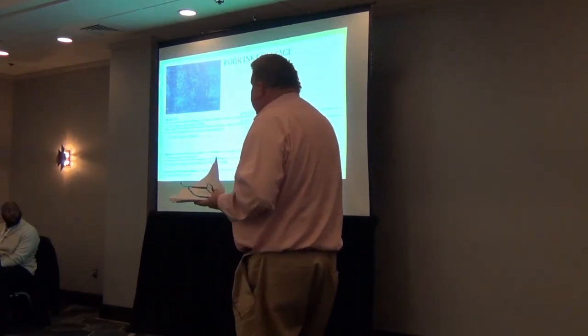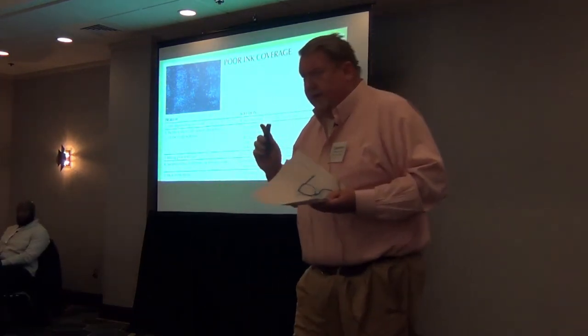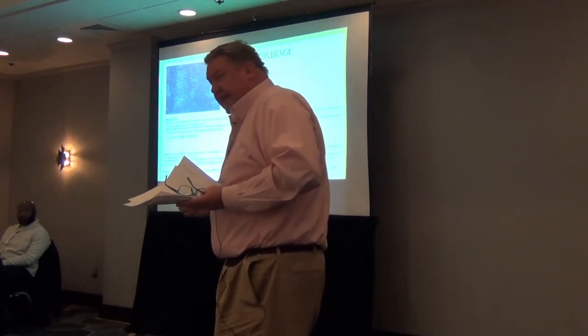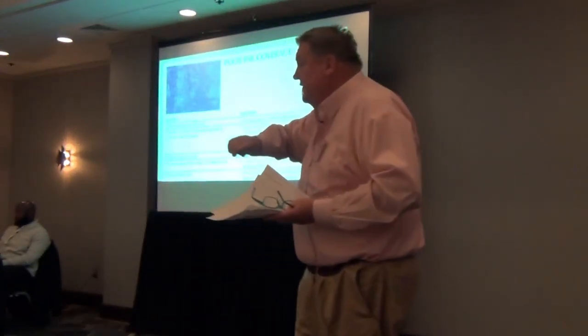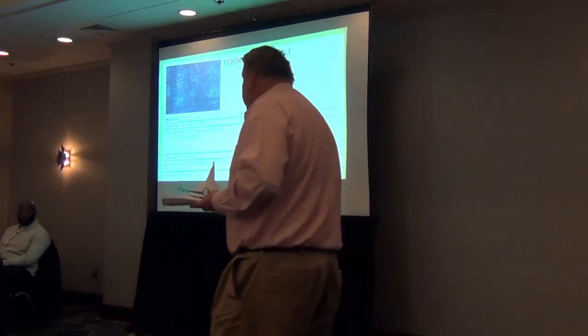Poor coverage — again, this goes back to weak printing as well. If it's poor coverage, the issue is you're not getting enough ink laid down. But you can't just pour a bunch on there because you get too much, and it goes back to the tracking issue. If you have too much material, like Tim said, it's going to sit on top, it's going to track, and you're going to have ruined material.